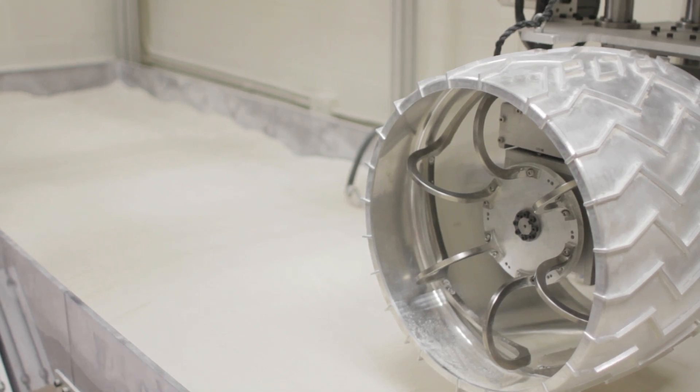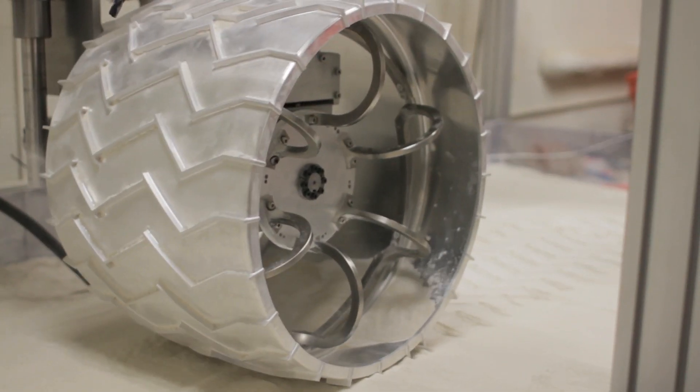For this reason, we are studying the performance of a single wheel in order to understand how this wheel develops traction on the most challenging terrains.